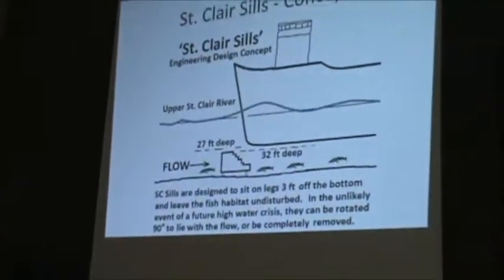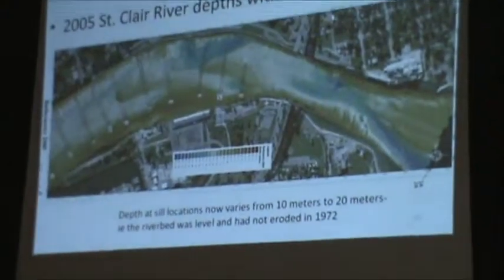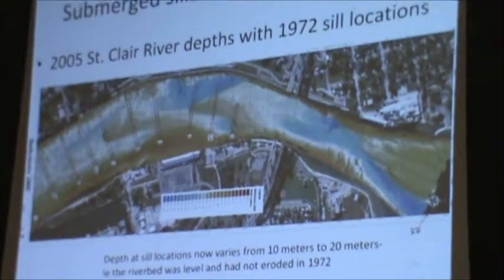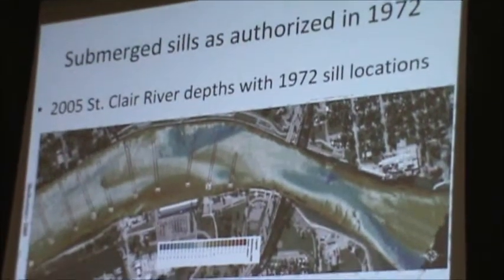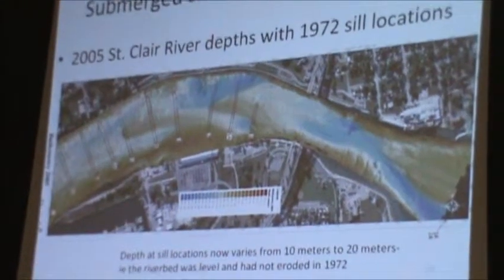They can also be rotated 90 degrees to lie with the flow. Our engineer has overlaid on the 2005 bathymetry of the St. Clair River.